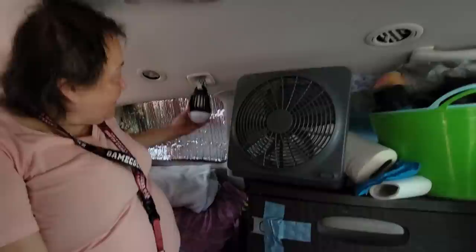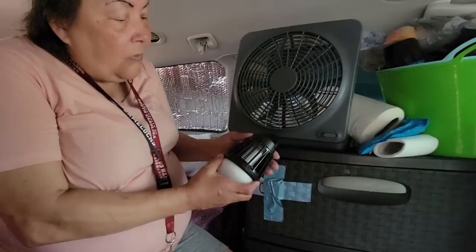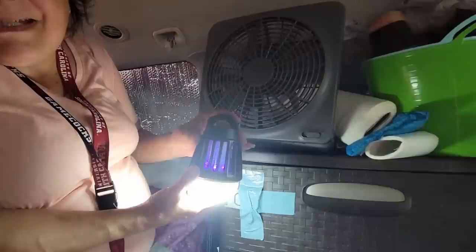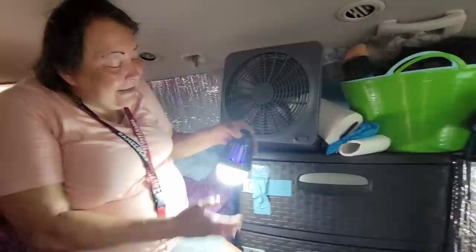I also got a bug light from Walmart. It has three different settings — including a zapper that actually kills the bugs. You can have the zapper on by itself with the light all the way off.